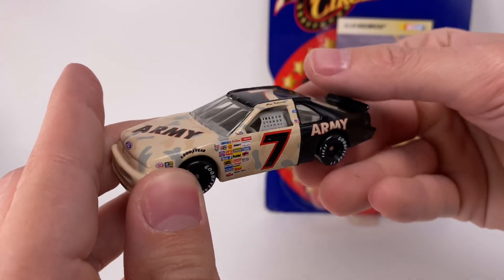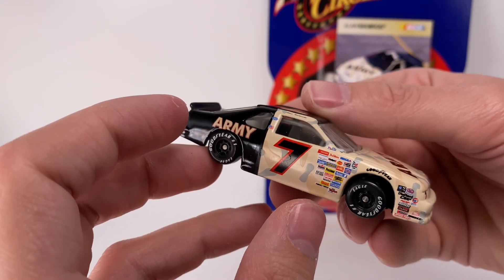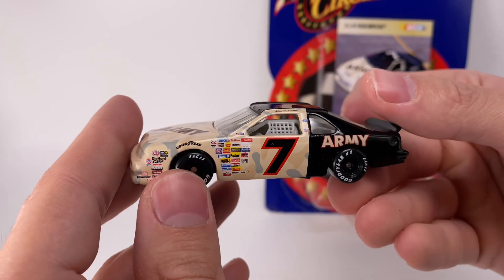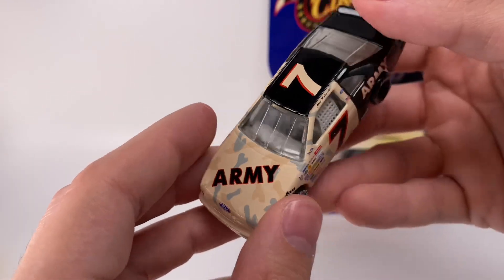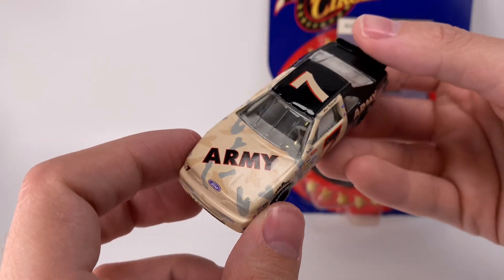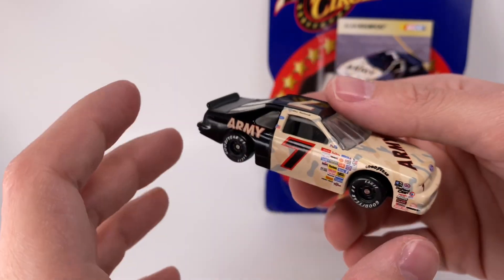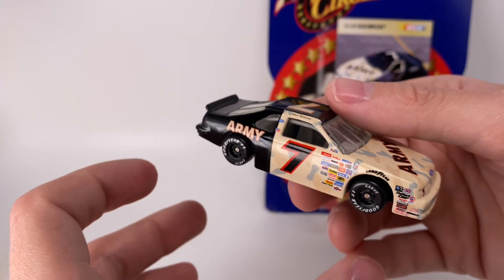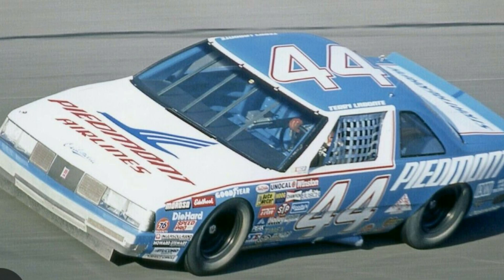I believe this car actually ran at Speed Weeks — I briefly looked at the little card piece and I think it was Speed Weeks, not the Coca-Cola 600, but I could be mistaken. Anyway, this is a 1991 Alan Kulwicki, and as we go through this diecast review I'll be talking about why I got this car in the first place. I wanted to make a custom out of it — something completely unique.